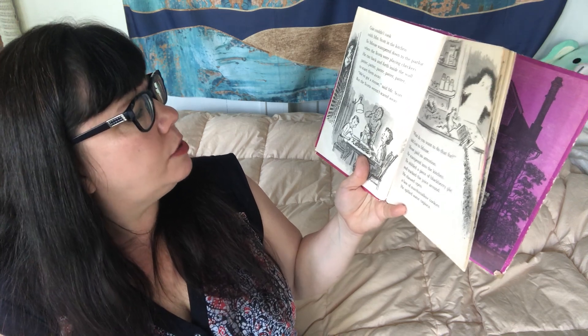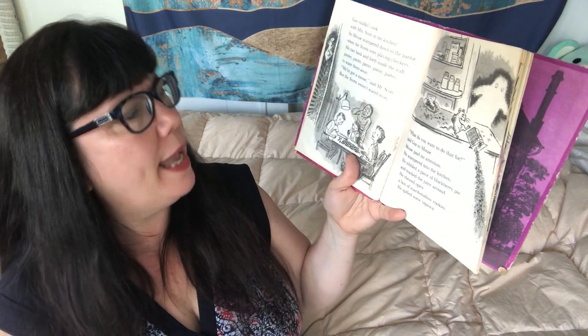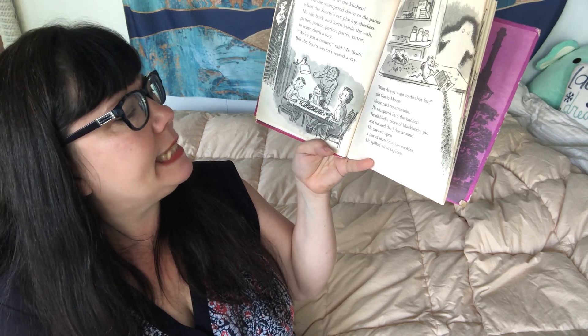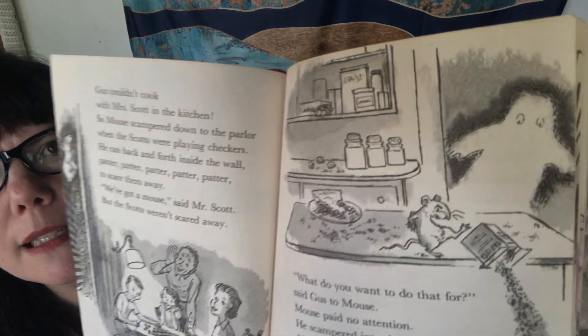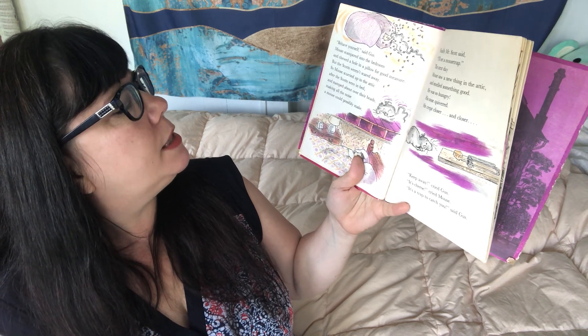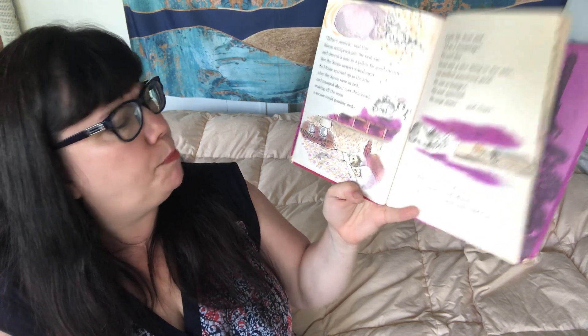Gus couldn't cook with Mrs. Scott in the kitchen. So Mouse scampered down to the parlor when the Scots were playing checkers and ran back and forth inside the wall — patter, patter, patter. 'We've got a mouse,' said Mr. Scott. But the Scots weren't scared away. 'What did you want to do that for?' said Gus to Mouse. Mouse paid no attention. He scampered into the kitchen, nibbled a piece of blackberry pie, tracked the juice around, chewed open a box of marshmallow cookies, and spilled some tapioca. 'Behave yourself,' said Gus. Mouse scampered into the bedroom and chewed a hole in a pillow for good measure. But the Scots weren't scared away. So Mouse scurried up to the attic after the Scots were in bed and stamped about over their heads, making all the noise a mouse could possibly make.